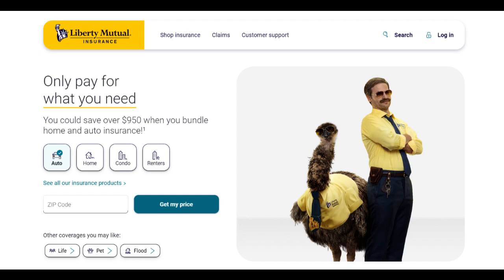In conclusion, Liberty Mutual's Home Protector Plus Insurance Plan offers extensive coverage and flexibility, providing homeowners with a wide-ranging protection option. The customizable nature of the policy and additional living expenses coverage are significant advantages.